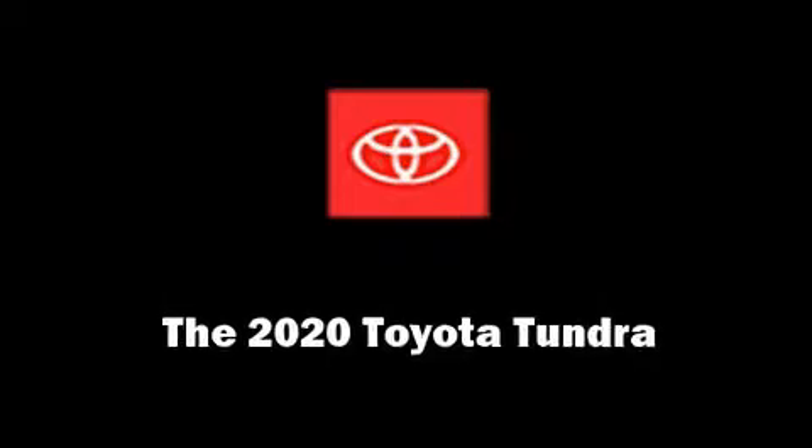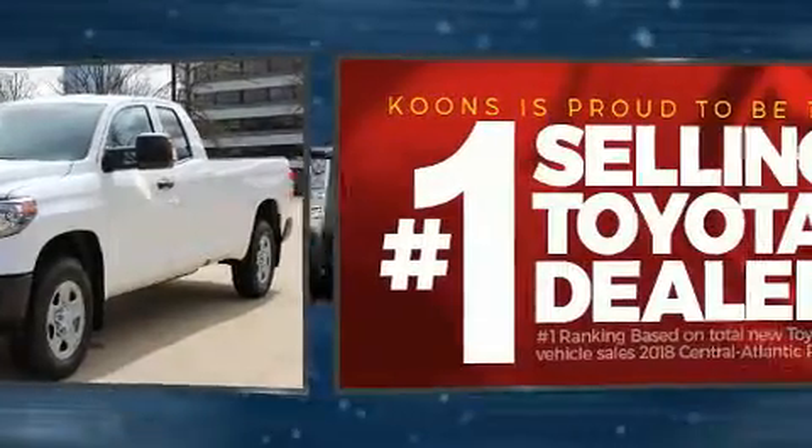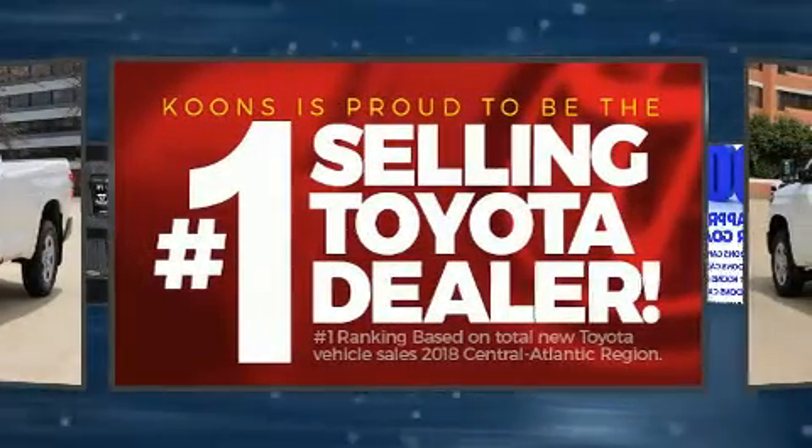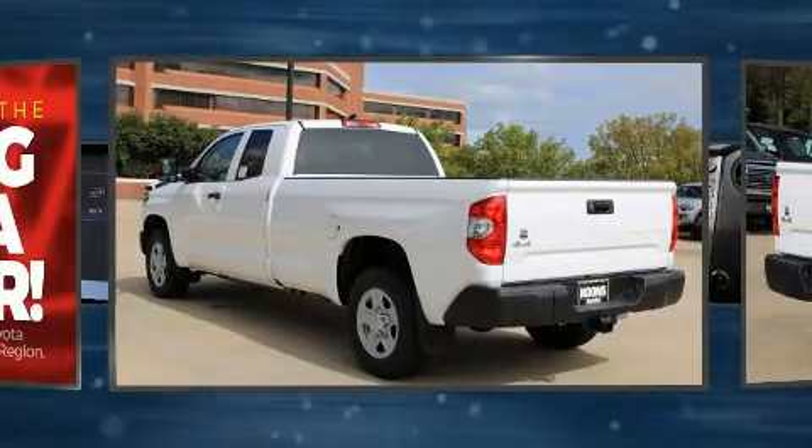The 2020 Toyota Tundra. This four-door, six-passenger truck leads among competitors in its segment. It features four-wheel drive capabilities, a durable automatic transmission, and a powerful eight-cylinder engine.